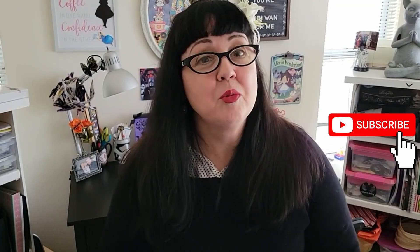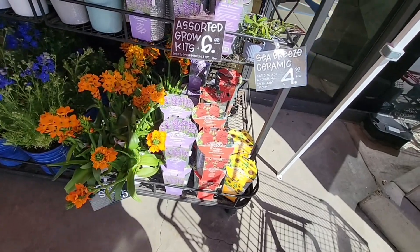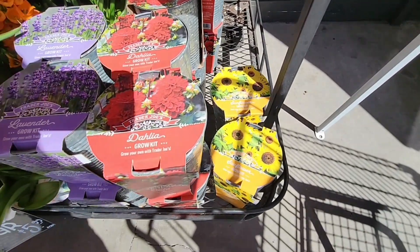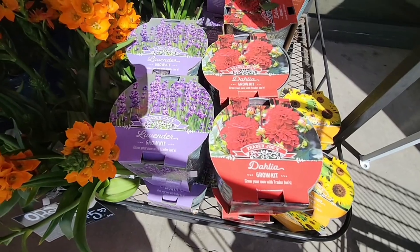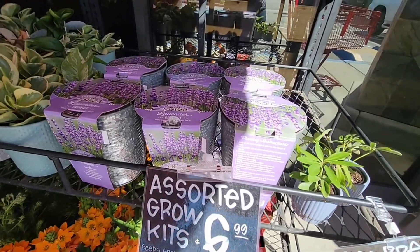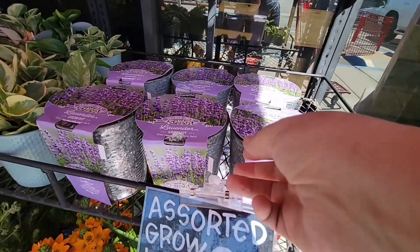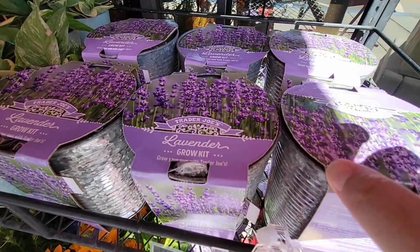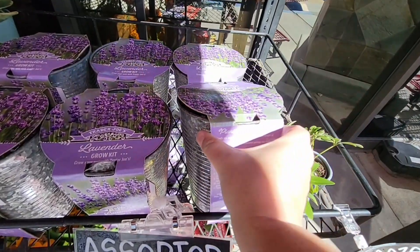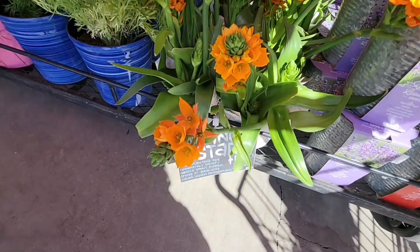Everybody let's get shopping because we are at Trader Joe's! First, we're going to check out the flowers. They have some new grow kits — the sunflower, the dahlias we've seen before, and then the lavender. The sunflowers only have two left. The lavender is $6.99 and comes with seeds and the pot, though you may have to add your own soil. These are fun kits for kids — summer is just around the corner and school is ending soon.